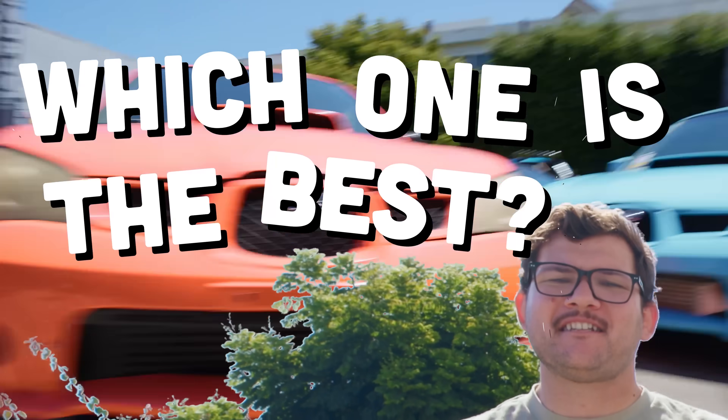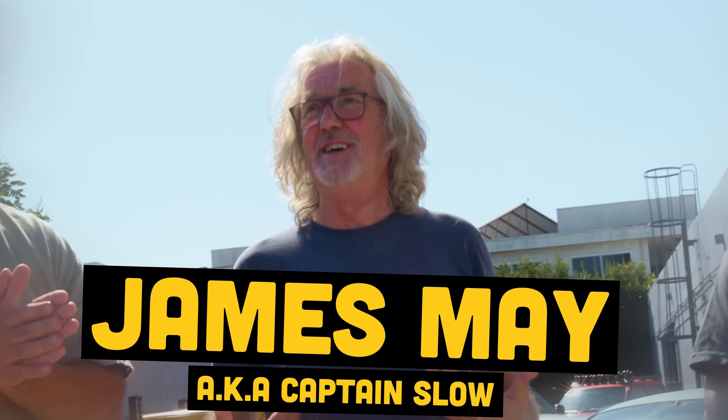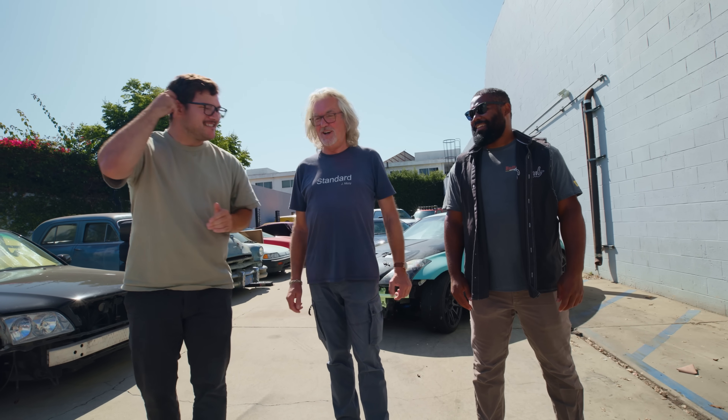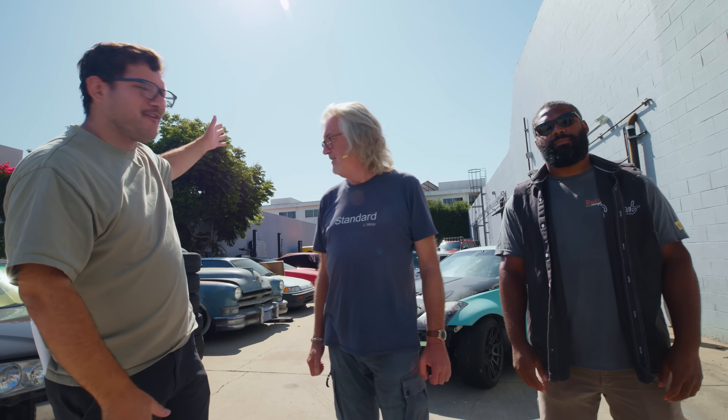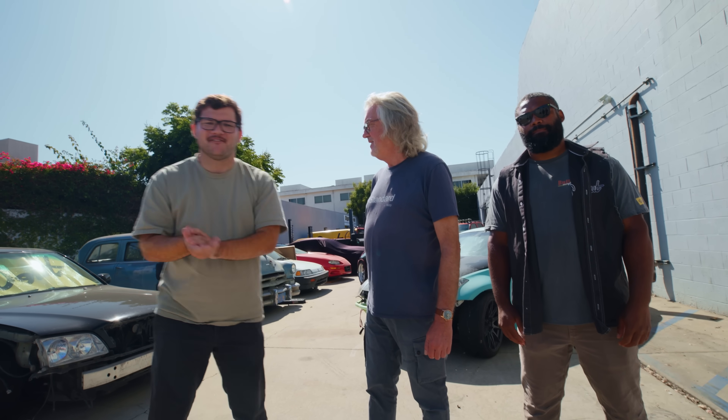We've built a lot of cars here at Donut over the years, but which one is the best according to this man? I need to come clean — I wore this t-shirt today deliberately. Standard is sort of my thing. You modify cars, I return them to standard. You might not like them — I keep an open mind. Along the way, we're gonna find out what's going on with our fleet back here. We got some new stuff in the back too, at the very end.